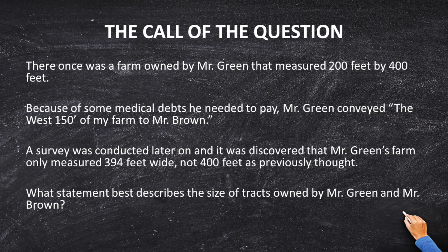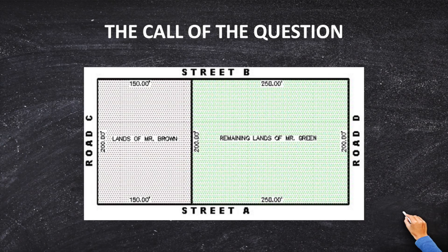Now that we have the true location and true size of the original Green farm, who owns what? Our map here shows the original plat that went with the Brown conveyance. As you see, Brown gets 150 feet and Green gets 250 feet — 400 minus 150 equals 250. But what is going to happen when we shrink this farm by six feet? Is Mr. Brown going to lose, or is Mr. Green?